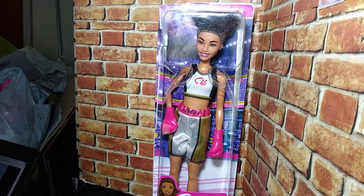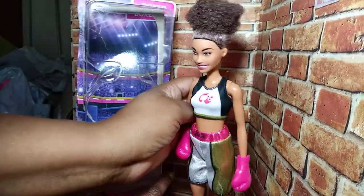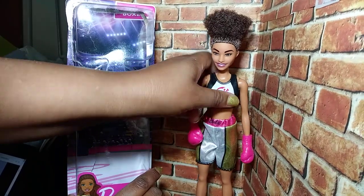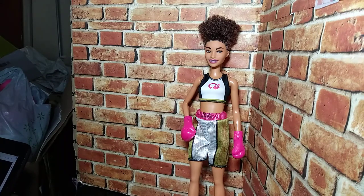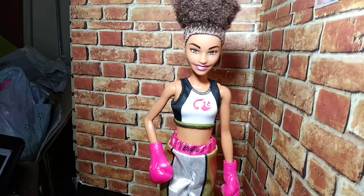So yeah, I went to Walmart and I decided, you know what, let me go ahead and see about this girl because I love her. But her boxing gloves weren't removable — she was going to be a stay. I was not going to get her. I wanted to be very flexible with her and be able to take her things off and use them for other dolls. So let's go ahead and go through the review.